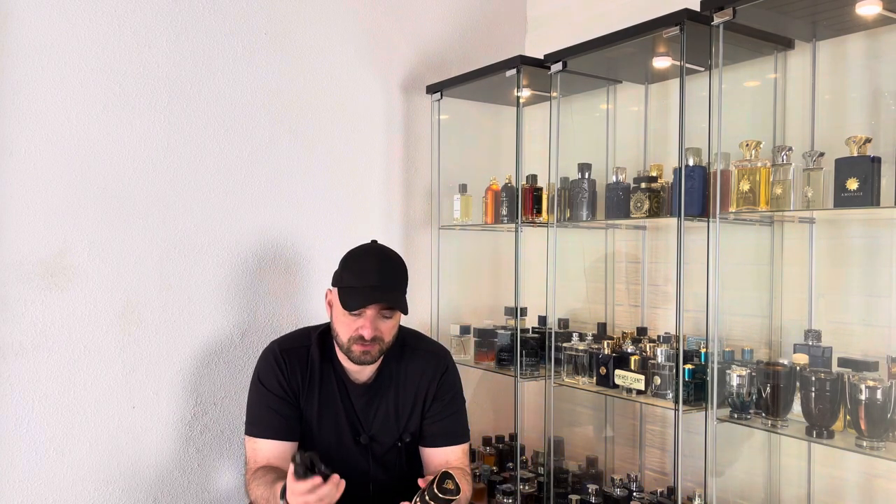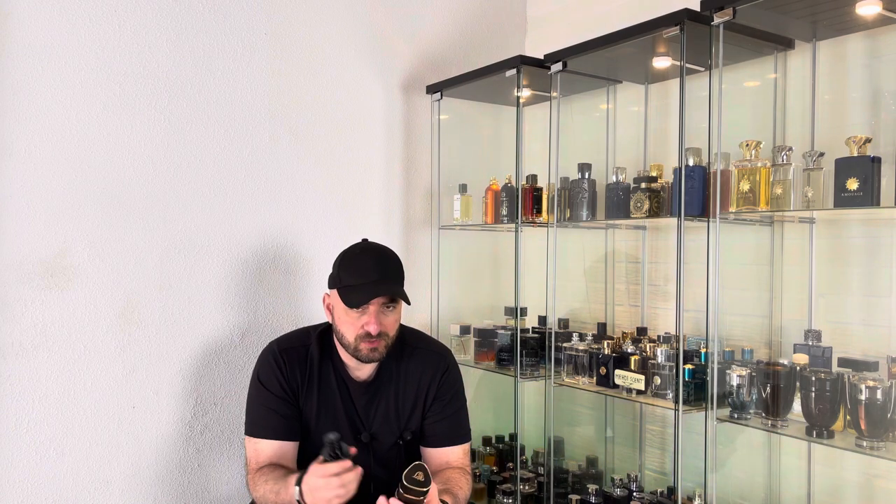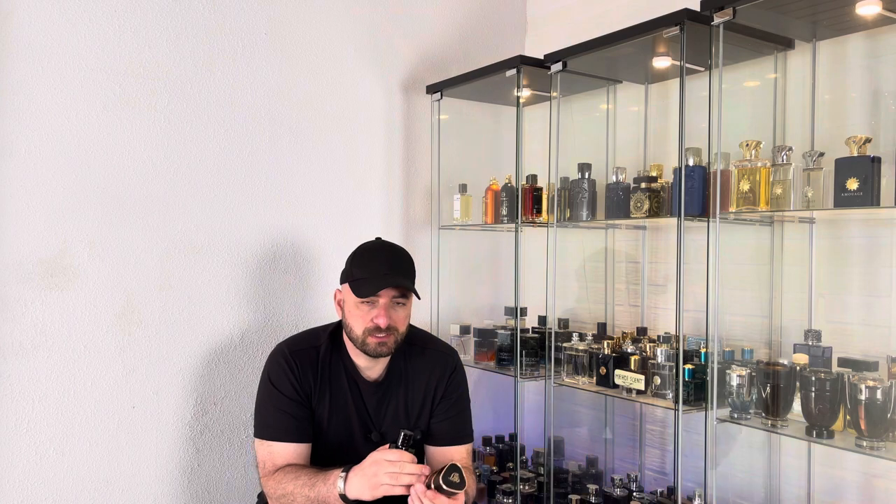For this price you cannot go wrong with this one. If you like Sauvage Elixir right now, it is one of the best alternatives — if not the only alternative — for this fragrance. If you like Sauvage Elixir and it is too expensive for you, you can easily go buy Asad. But it is not identical to Sauvage Elixir — I have to say it honestly. Take care guys.